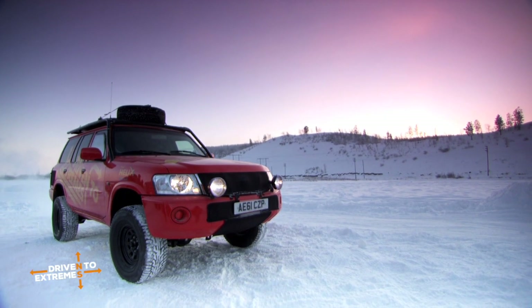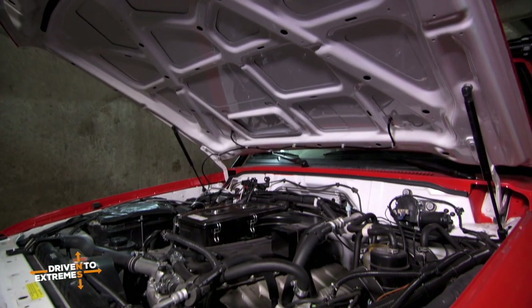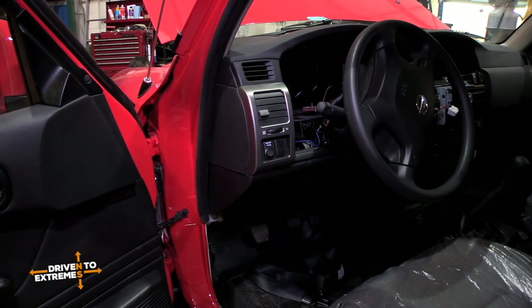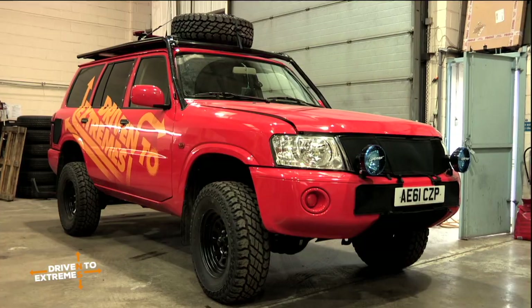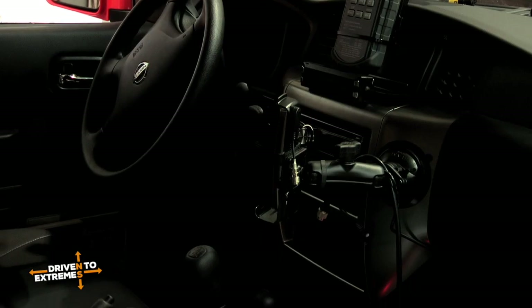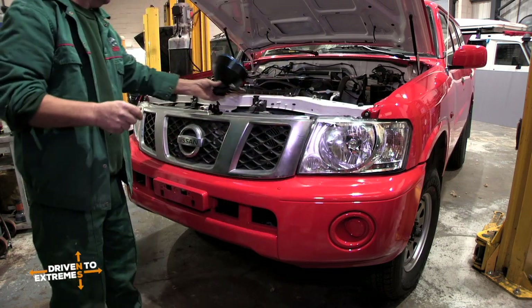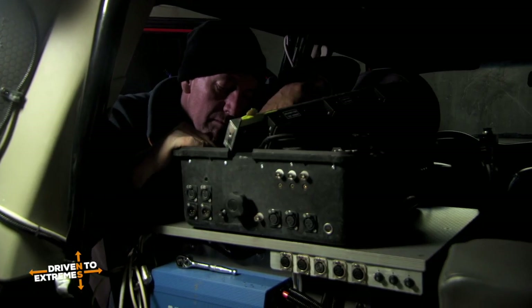We've chosen this Nissan because it's one of the few vehicles you can actually get which is still a very basic vehicle. It has no electronics in it, wind-up windows, naturally aspirated 4.2 litre diesel engine. Being able to keep the occupants safely heated at minus 50 degrees and equally being able to keep the engine running at an operating temperature is going to be a big challenge for us.